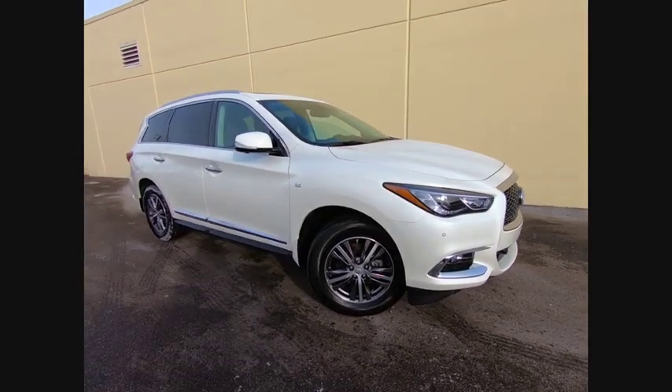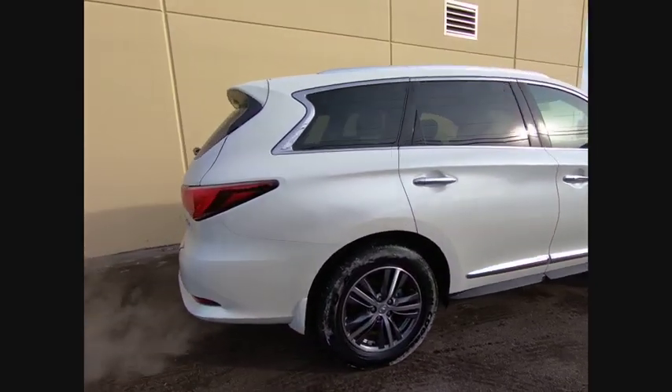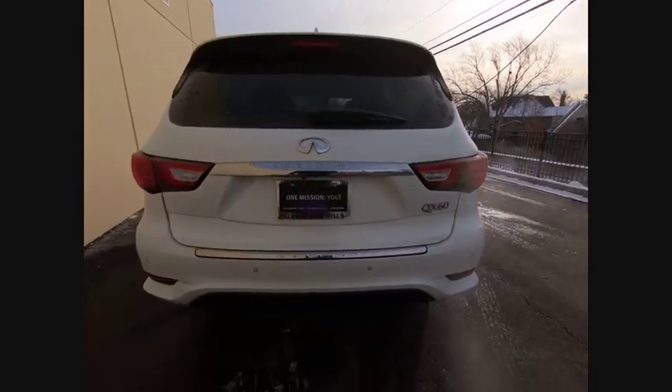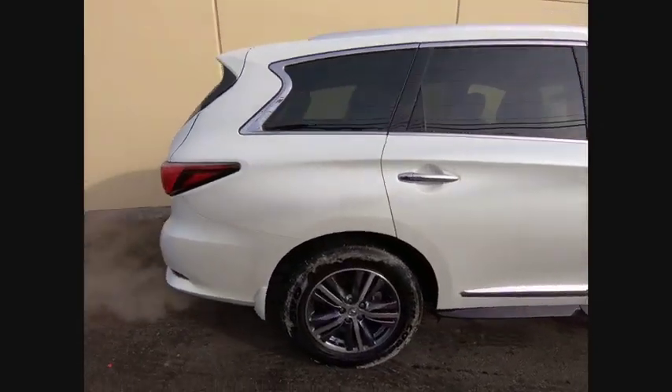Come test drive the 2018 Infiniti QX60. The Infiniti QX60 is the perfect blend of luxury and practicality. This crossover SUV not only provides ample space for passengers and cargo, but also an interior that screams luxury.